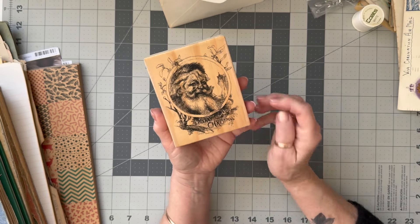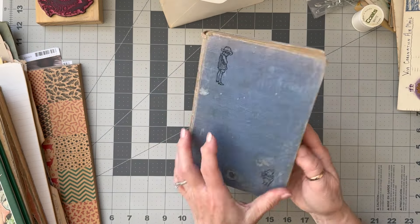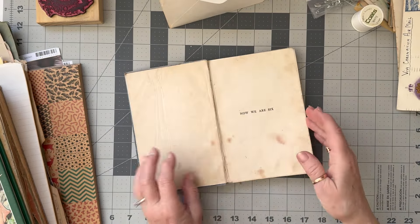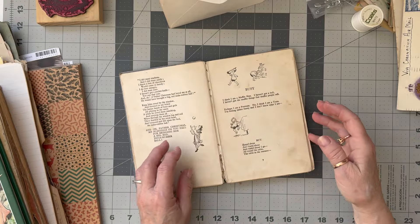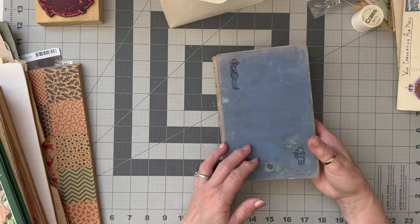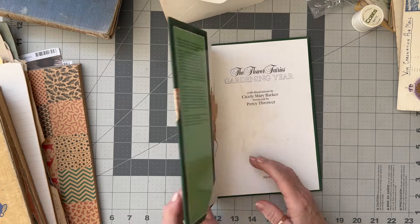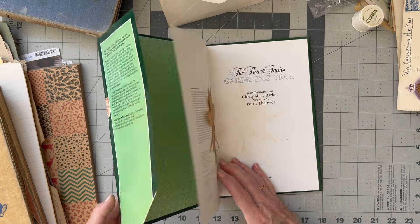She gave me this lovely Merry Christmas stamp which I'm hoping I'll be able to use in my Christmas makes coming up. And now a sixth book which has got some beautiful aged pages in it - they're always lovely - with Winnie the Pooh and Christopher Robin.